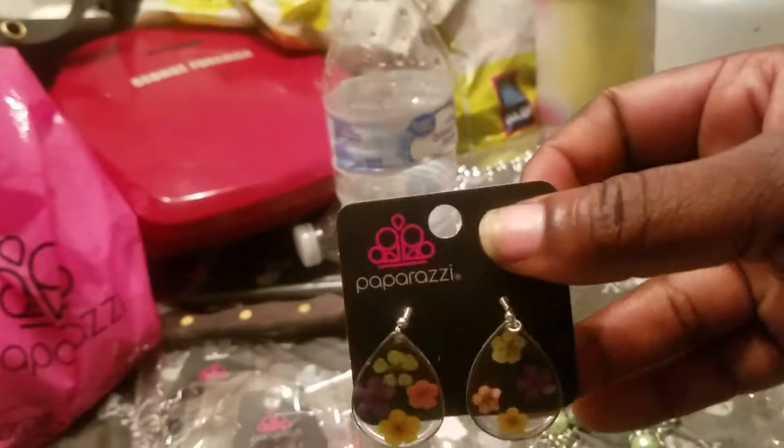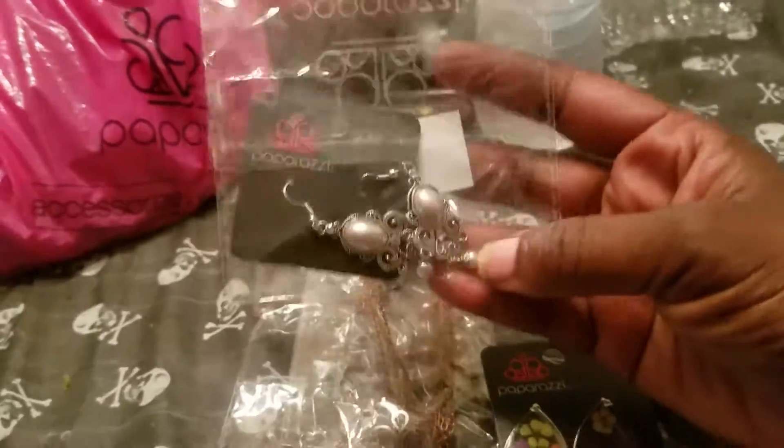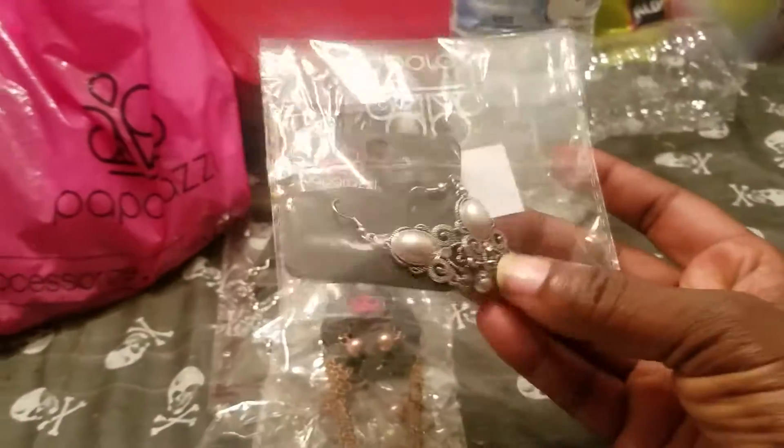Sometimes I just get a pair of earrings. I don't really wear big earrings like that, but if I find myself not liking them I'll probably just give them to somebody. I do like big earrings, but I'll see how they feel on my ears.